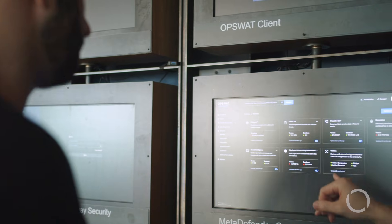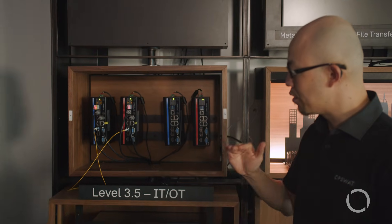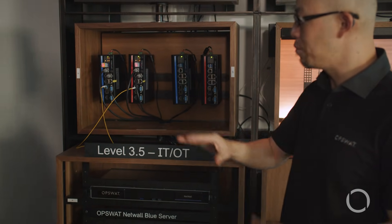In the lab, we use real malware, ransomware. We're not just staging an action — we actually show real malware and real ransomware. So it has a real effect on the customer's reaction because they see it happening. They're like, 'Wow, that could really happen to me.'